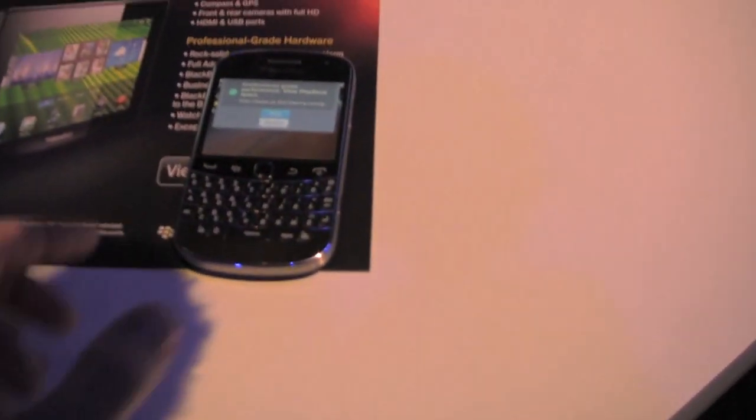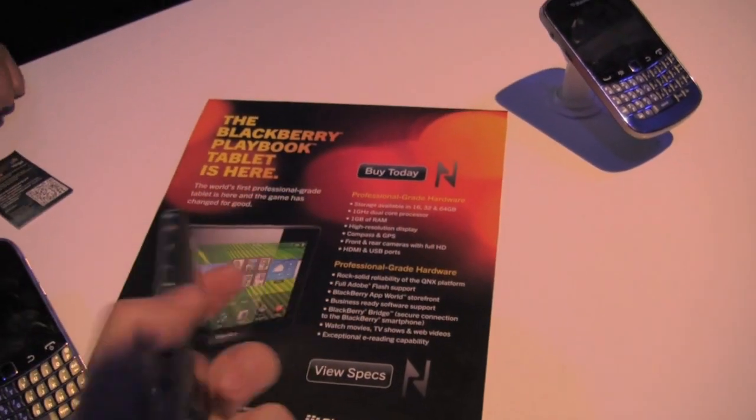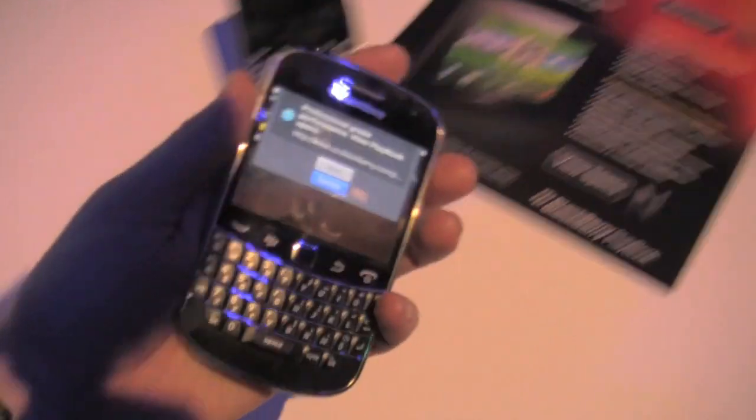Thanks a lot. Look at this phone — it looks so good. It's very satisfying.